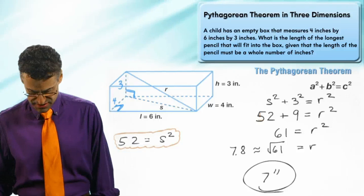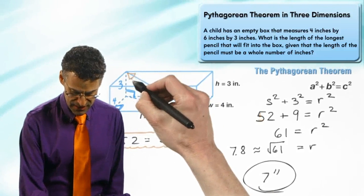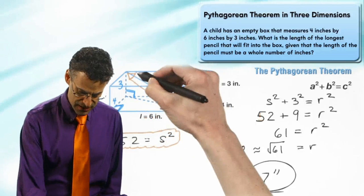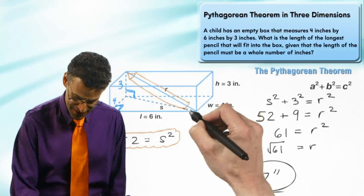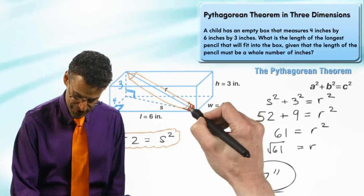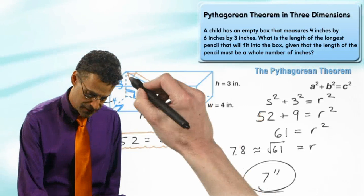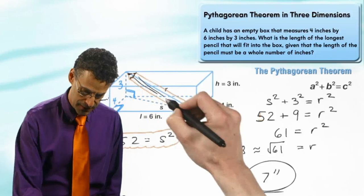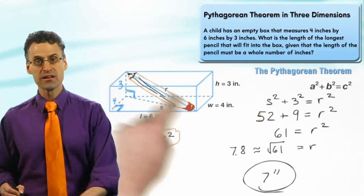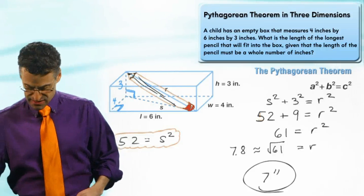The way it would fit is like this — the pencil goes from one corner to the opposite corner. You can see there's the eraser on one end, the lead on the other, and it fits diagonally right through the box. Seven inches is the biggest we could have.